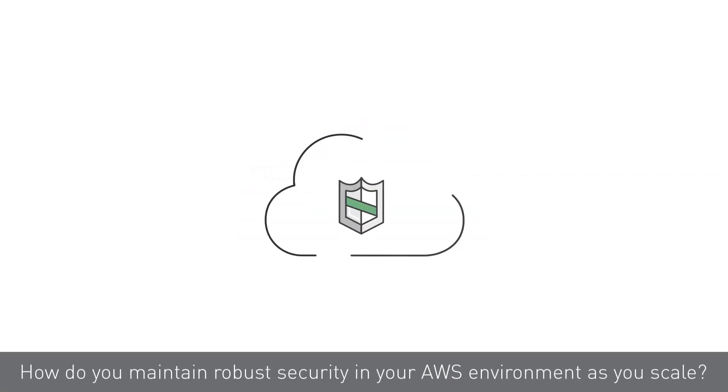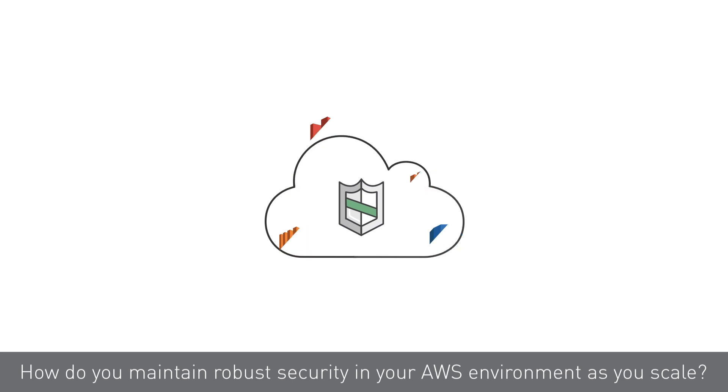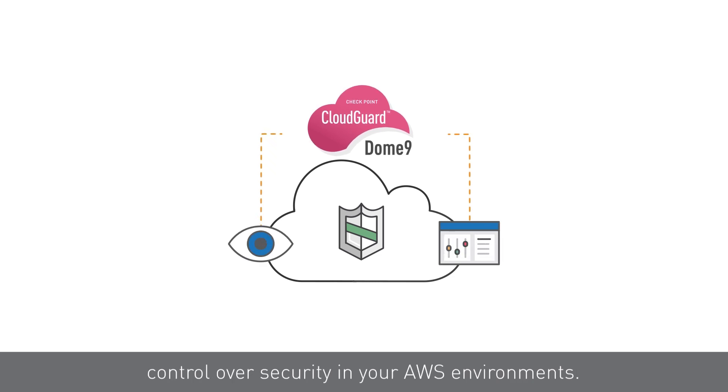How do you maintain robust security in your AWS environment as you scale? How do you do this reliably and cost-effectively? The CloudGuard Dome9 platform delivers complete visibility and control over security in your AWS environments.